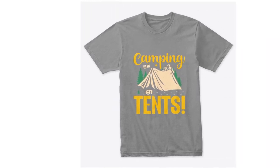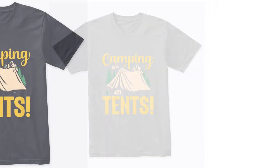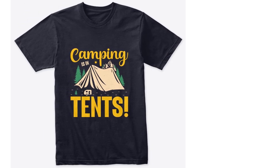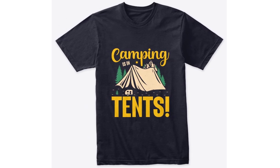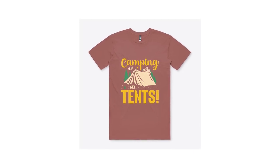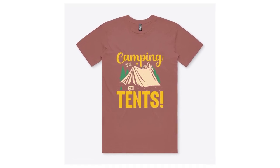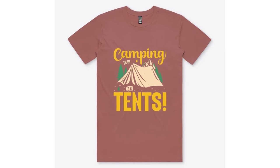Why choose our camping t-shirts? Durability: crafted with meticulous attention to detail, our t-shirts are built to withstand the rigors of outdoor exploration — count on them to accompany you on countless adventures. Versatility: whether you're embarking on a challenging hike or lounging around the campfire, our t-shirts offer versatility that matches your activities. Comfort: camping should be about embracing the beauty around you, not discomfort. Our t-shirts prioritize your comfort, ensuring you feel at ease while savoring nature's wonders.